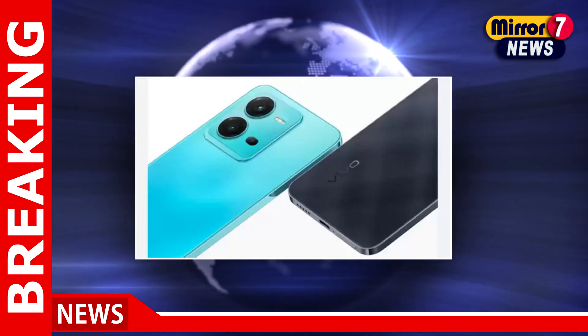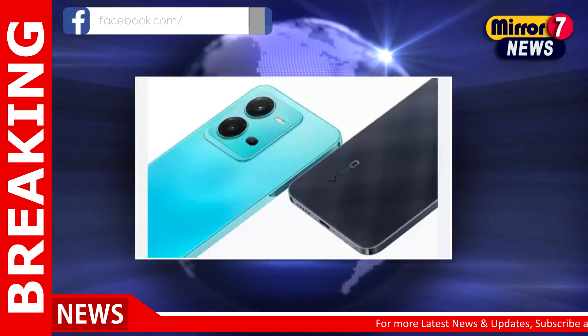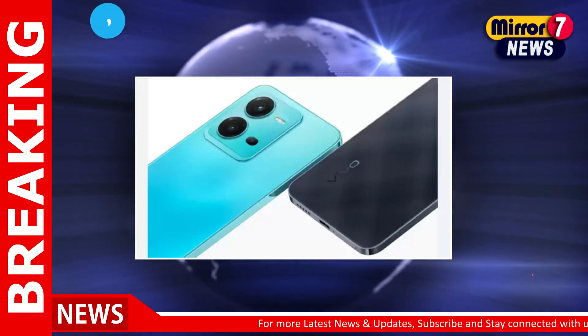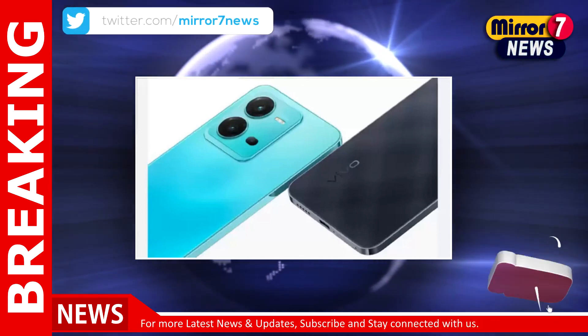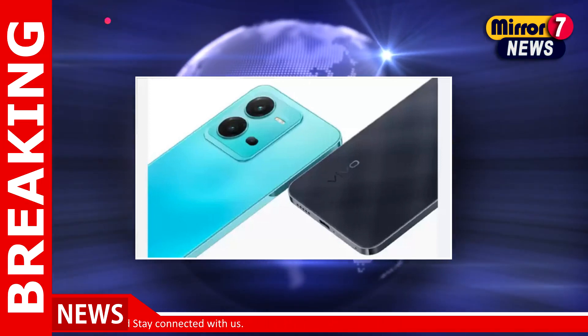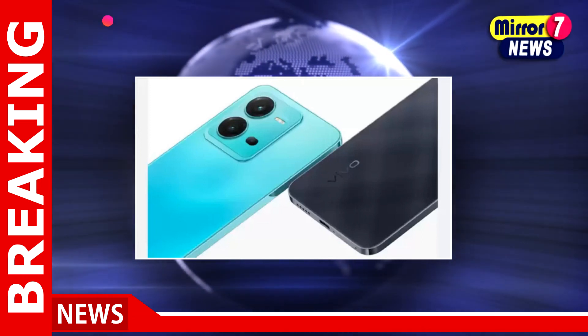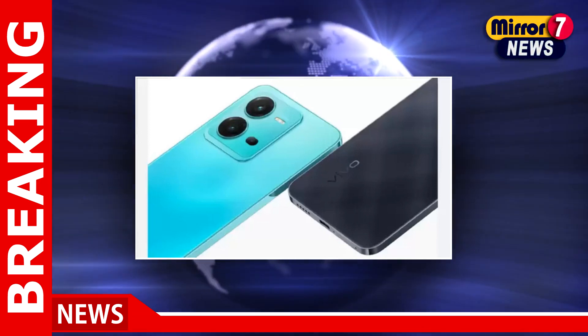Under 30,000 rupees, the Vivo V25 5G is available after a discount of 15 percent, selling at 27,999 rupees. It packs 8 gigabytes of RAM and 128 gigabytes of storage, powered by the MediaTek Dimensity 900 chipset.